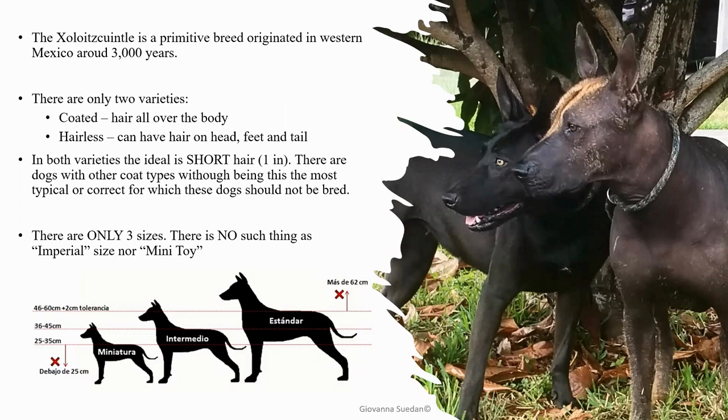As for sizes, we have three: miniature, intermediate, and standard. Keep in mind that in the United States, the AKC has different names — the miniature is called toy, and the intermediate is called miniature — but the sizes are the same. There is no such thing as imperial size, mini toy, teacup, or any other invented size. Only three sizes, and over 62 centimeters is not correct, just as under 25 centimeters — which is about nine inches — is also not correct.